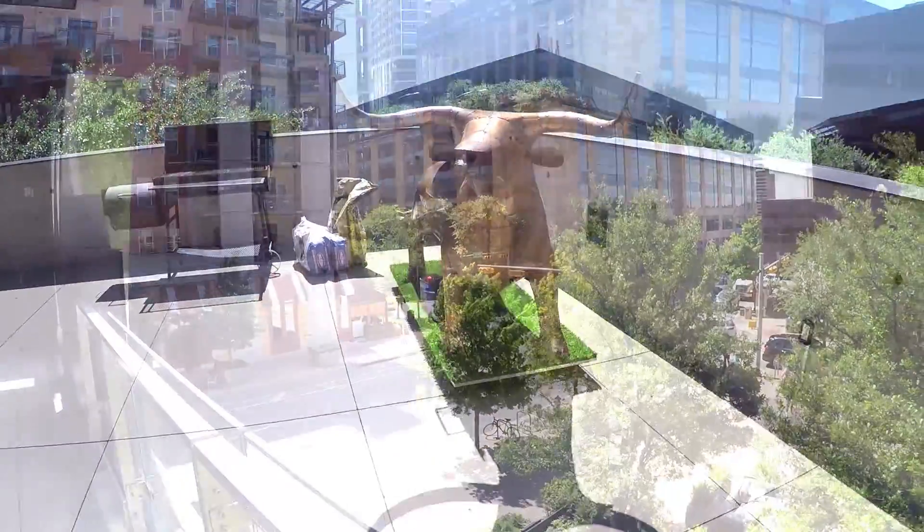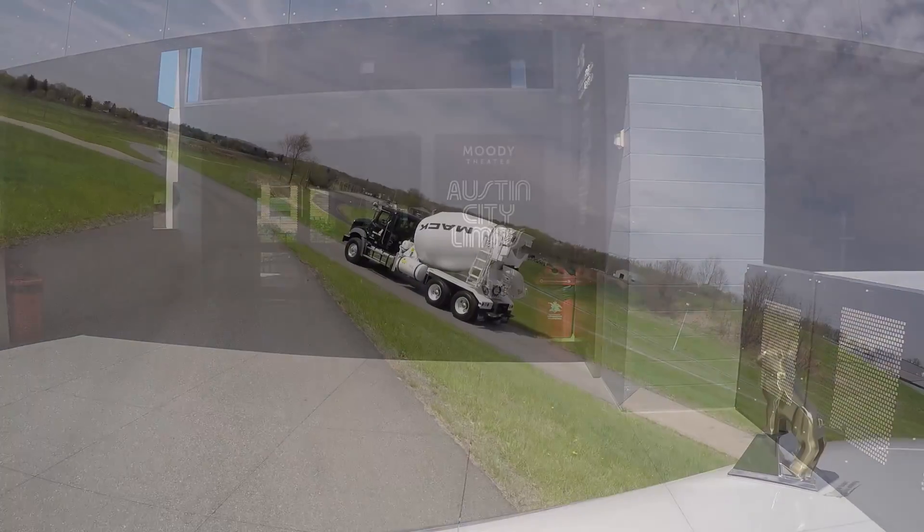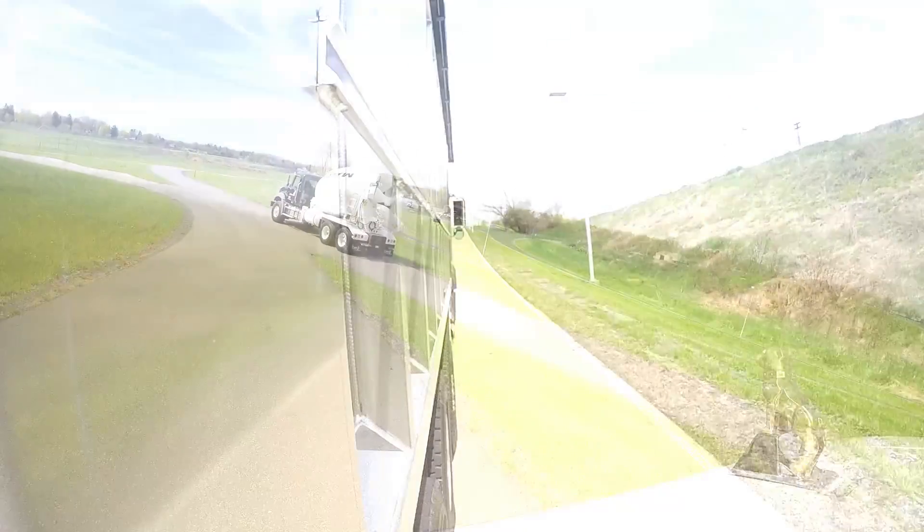Austin, Texas — home of delicious barbecue and a world-renowned live music scene — recently served as the site for the reveal of the 2017 powertrain lineup for Mack Trucks.